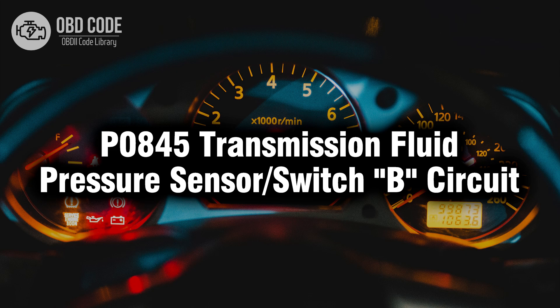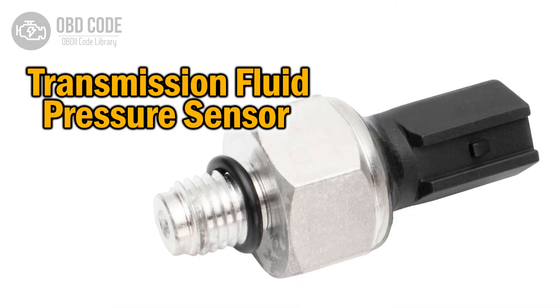Welcome. In this video we will talk about code P0845, its symptoms, causes and possible solutions. The P0845 trouble code indicates that there's an issue with the transmission fluid pressure sensor or switch B circuit. Here's a breakdown of what that means.